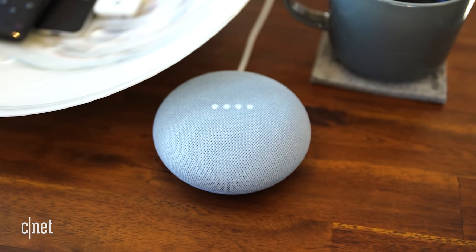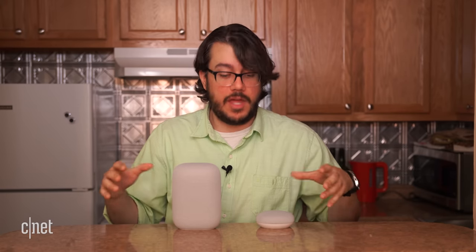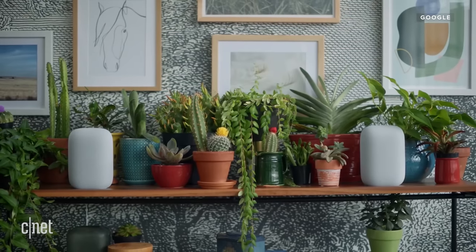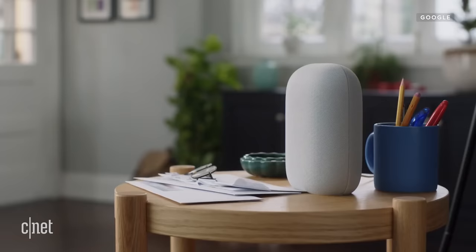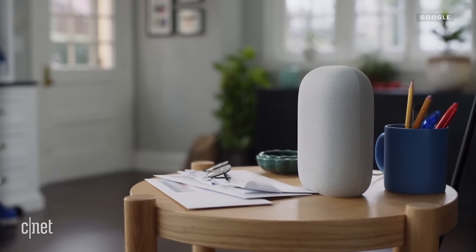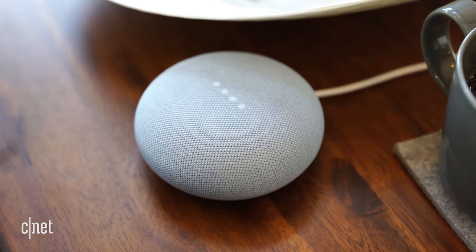Both devices have good microphones that do a good job of accurately picking up your voice — they even heard me from a room away. They would also work well together if you wanted both of them. You can pair them together as a group and play synced audio. And if they both hear your command, Google is smart enough so only the one that hears it better and is closer will respond, so you won't get duplicating responses.